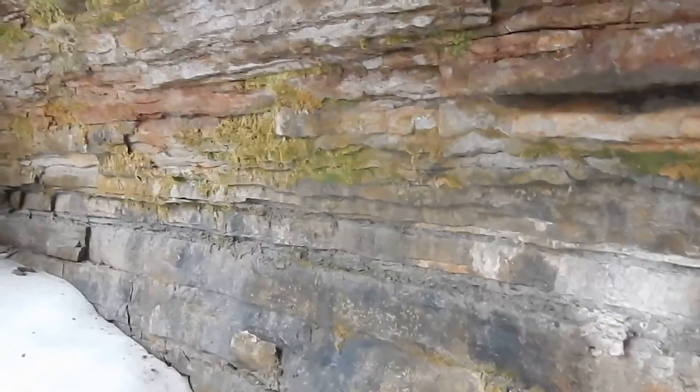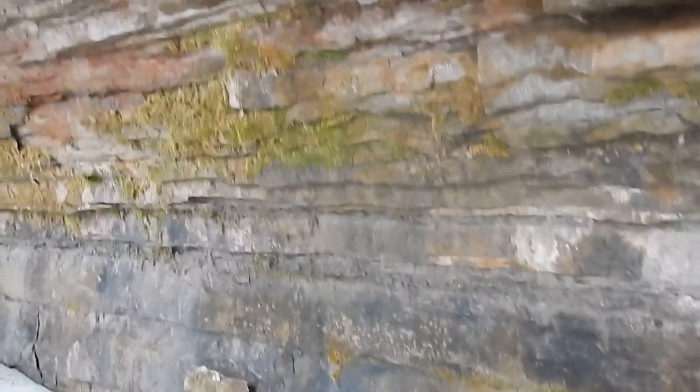And here we are inside the ice cave. Wow, quite the rod formation.